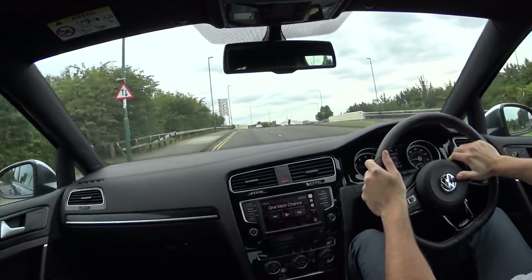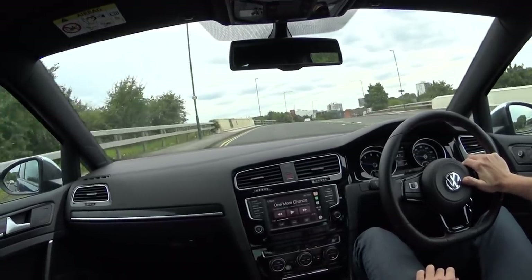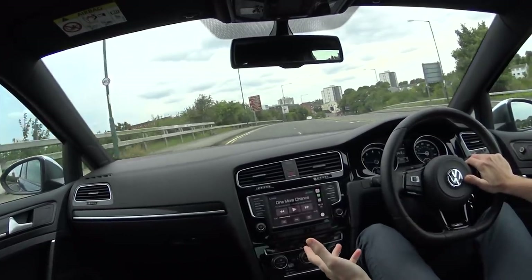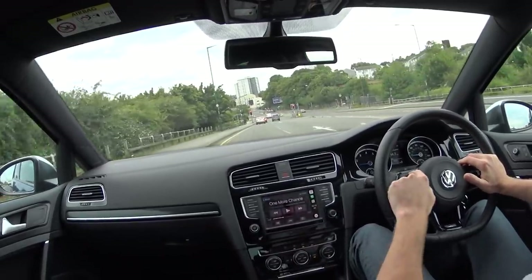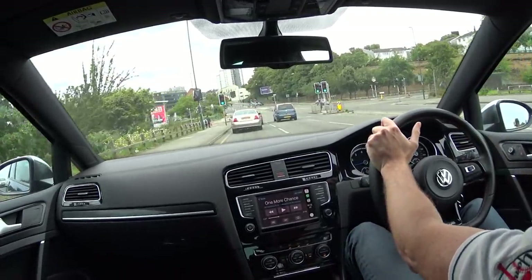Hi all, it's JK here just cruising about in the Golf R. Sorry it's been a while but I've just been very busy with work and what have you. Obviously the first question is: Jay, where are you — have you sold your Golf? No, I haven't, I've still got it, just been very busy. So this video is about why I think this car is the best all-rounder in the world for the money.